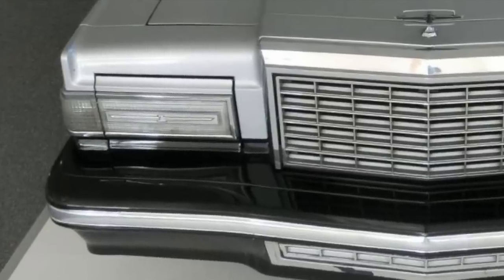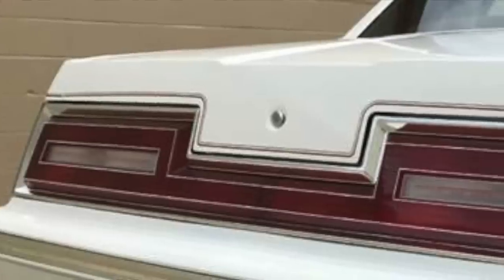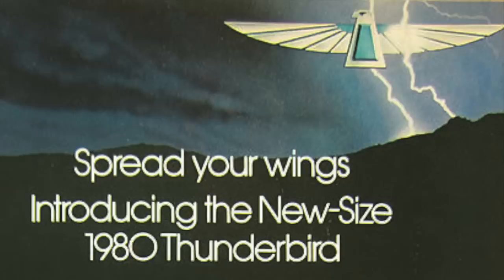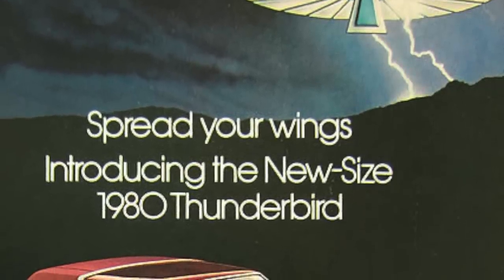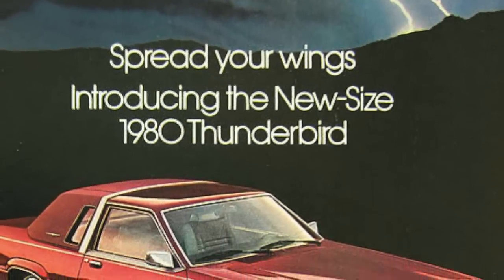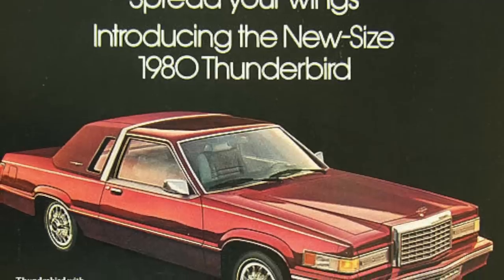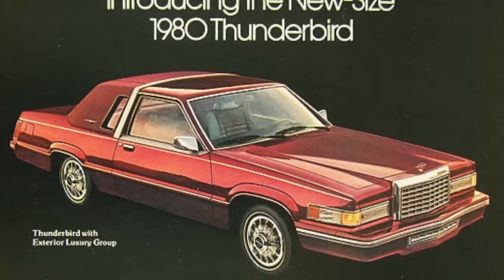The 1980 Thunderbird featured attractive retractable front headlights, a long hood, a short deck lid, a massive full-length horizontal taillight bar, and a vinyl roof — all newer versions of items found on the 1977 to 1979 Thunderbird. However, the 1980 model was more streamlined with more aerodynamic curves and surfaces. It was a safe strategy, since the 1977 to 1979 styling had been a hot seller, and Ford believed that mimicking that overall styling in a smaller package would keep sales strong.